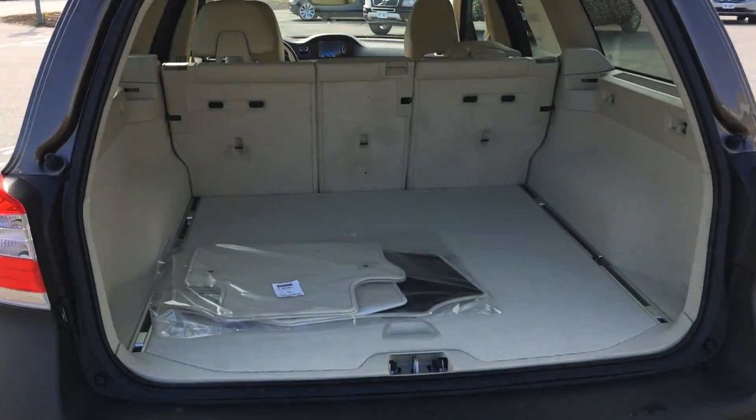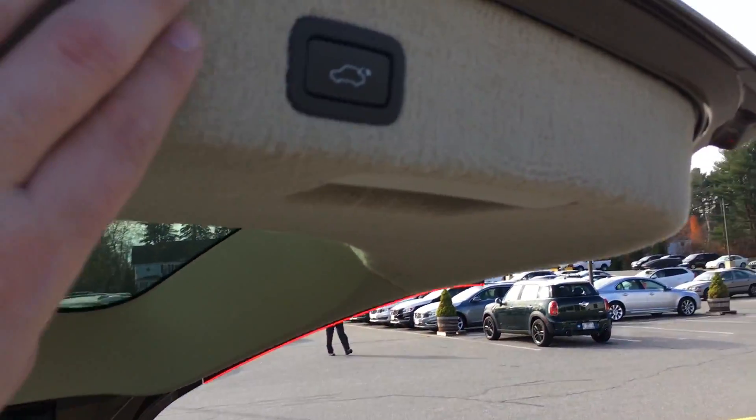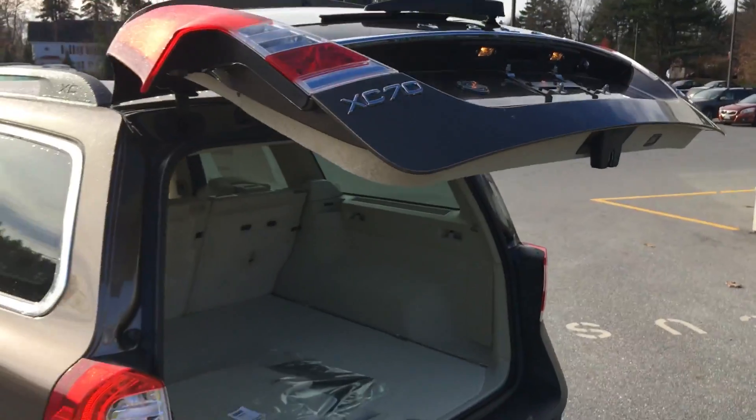It also has a proximity package, so a backup camera, and then a nice power tailgate feature. Check out how much space there is in this trunk — just an all-around utility vehicle. Push the button and the trunk right there goes down.